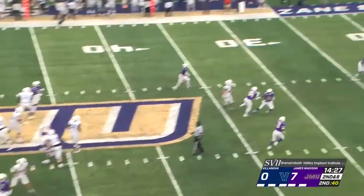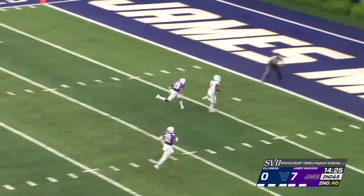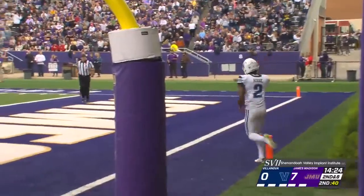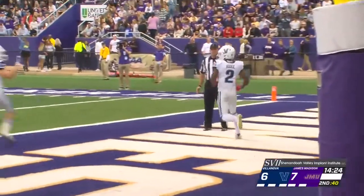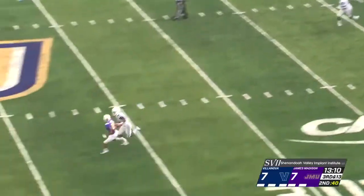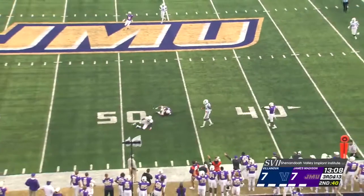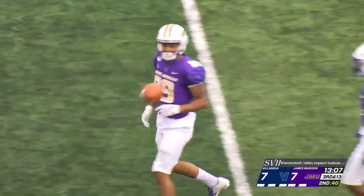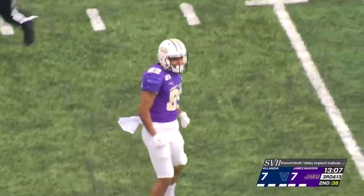Play action pass this time, going deep. He's got a man open, it is caught, and it is a touchdown. Charles Tutte could not keep up with Changa Hodge. The Dukes have four receivers in the pattern and a man back to block, and that is a beautiful catch over the shoulder. Jake Brown with the reception for the Dukes.